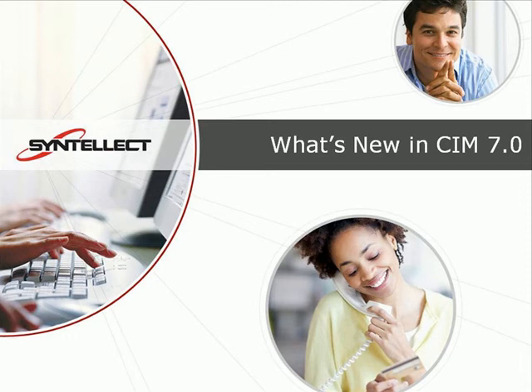Cintillect is pleased to announce the upcoming release of CIM 7.0, the highly scalable, multi-channel contact center management application from Cintillect.